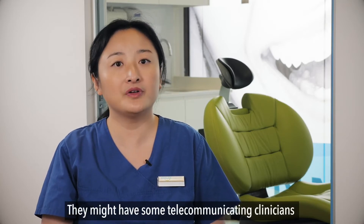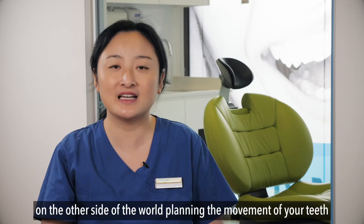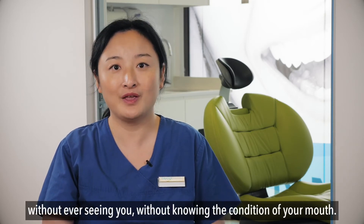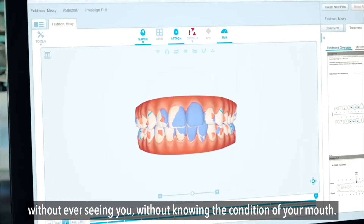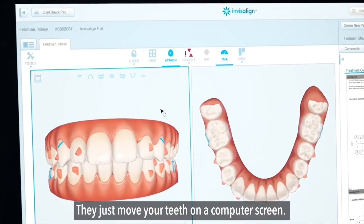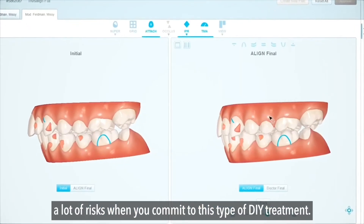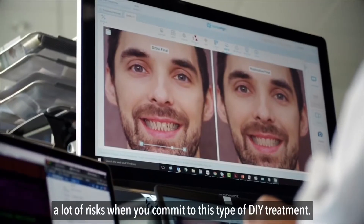They might have some telecommunicating clinicians on the other side of the world planning the movement of your teeth without ever seeing you, without knowing the condition of your mouth — they just move your teeth on a computer screen. This might not give you the best results, and you carry a lot of risks when you commit to this type of DIY treatment.